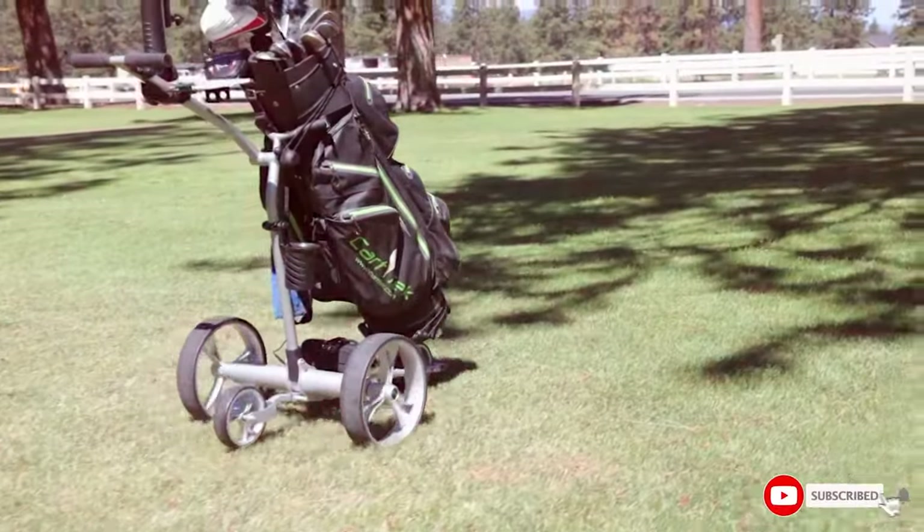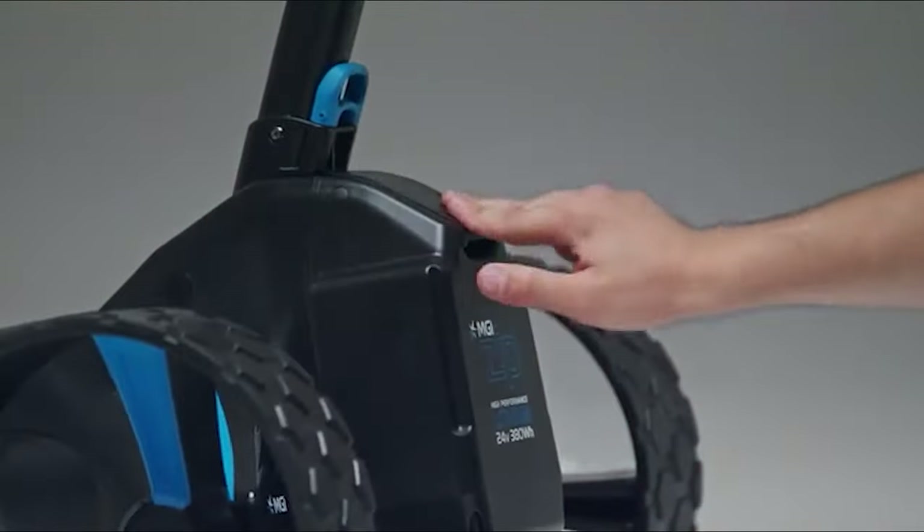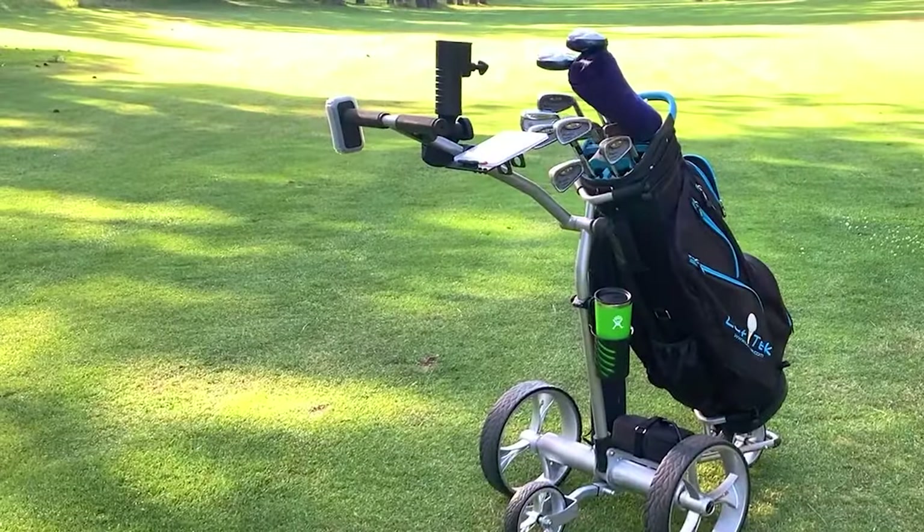We are here to help you find the perfect electric golf cart that combines design, quality, usability, durability, features, effectiveness, and specifications. So let's not waste any more time and dive right into it.